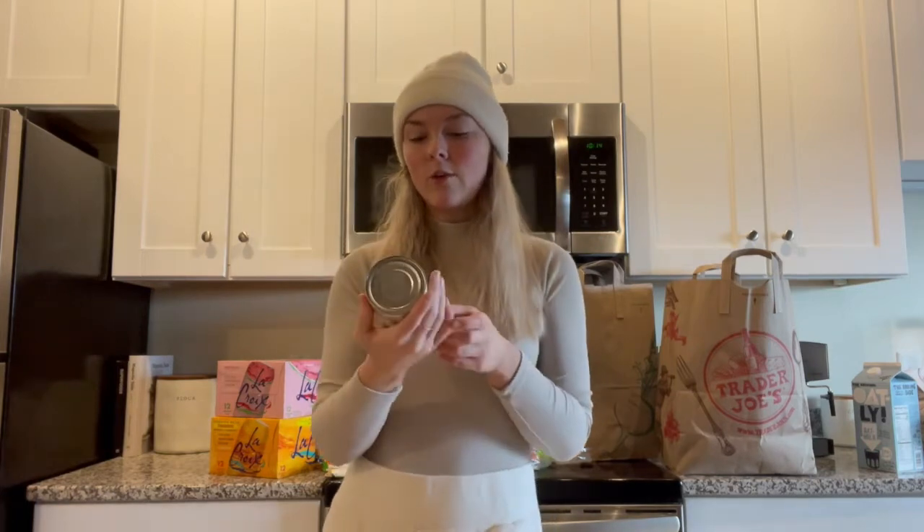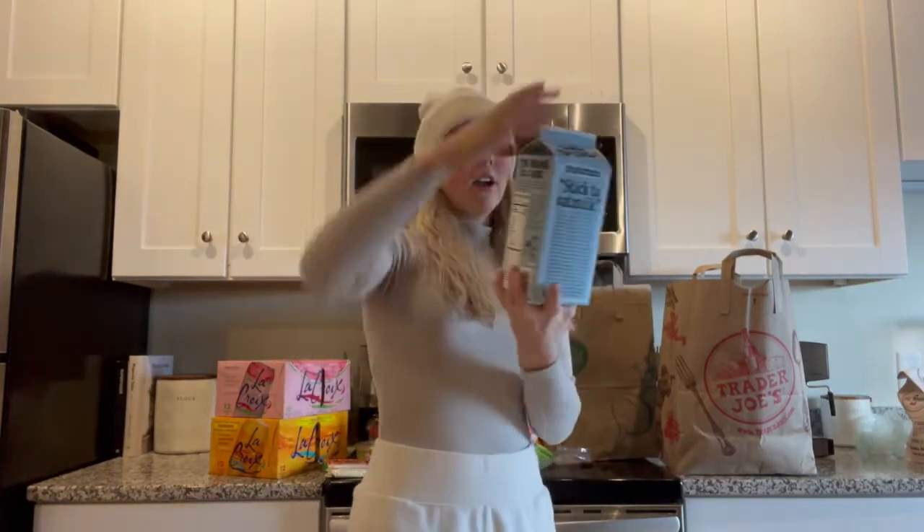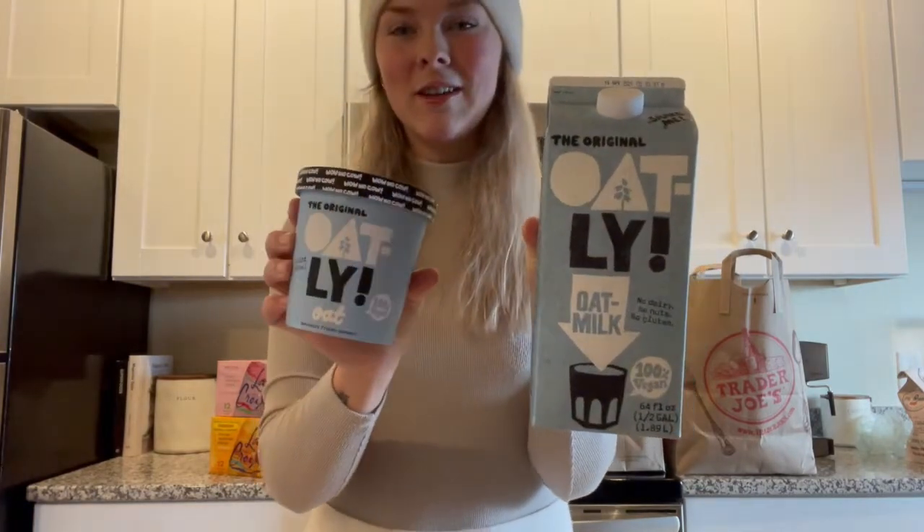I got some oranges for juicing, some lemons, and canned chickpeas because I want to try to make roasted chickpeas. I got this Oatly oat milk and then I got some Oatly ice cream — I've tried this before and it's so good. I also think it's cute that it matches the milk. If you want a dairy-free option, I recommend the Oatly.